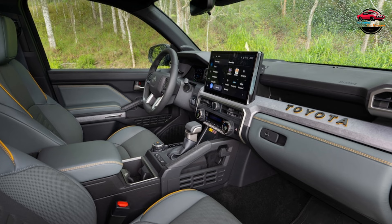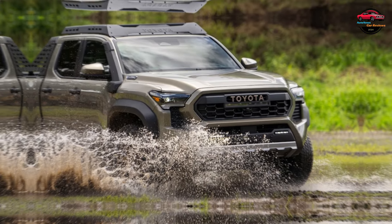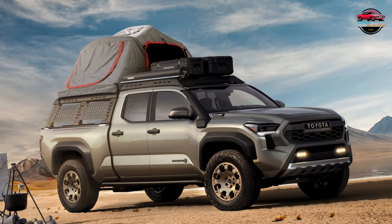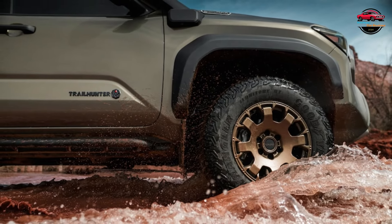Like the TRD Pro, it gets the i-Force Max Hybrid powertrain standard, which combines a turbocharged 2.4-liter four-cylinder engine with a 48-horsepower, 184 pound-feet electric motor for a combined output of 326 horsepower and enormous 465 pound-feet of torque. The transmission is an eight-speed automatic.